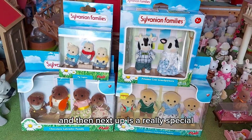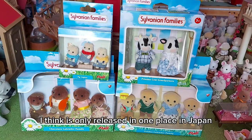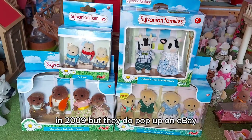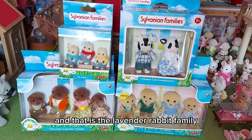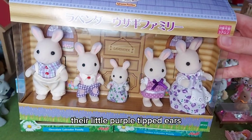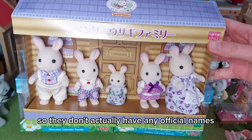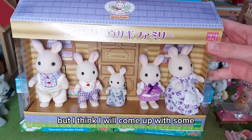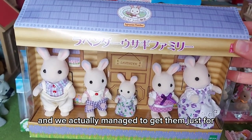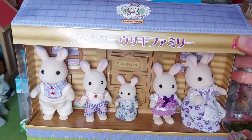Next up is a really special, really rare family that I think a lot of people want. It was only released in one place in Japan — I think it's pronounced Hokkaido — in 2009. They do pop up on eBay, and that is the Lavender Rabbit family. They are so beautiful with their little purple-tipped ears. They're like the chocolate rabbit but purple. They don't actually have any official names, but I think I will come up with some purple-themed names for them. These are super special, and we managed to get them for just £65, which was really lucky.